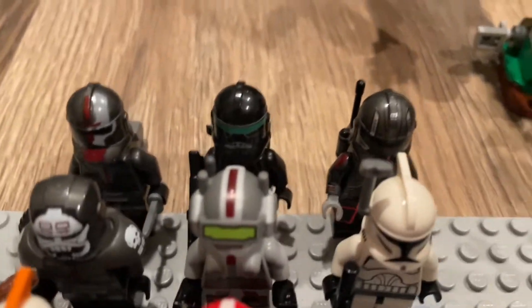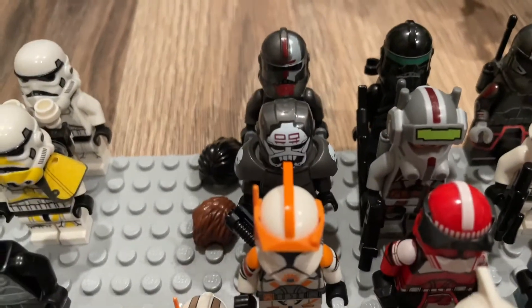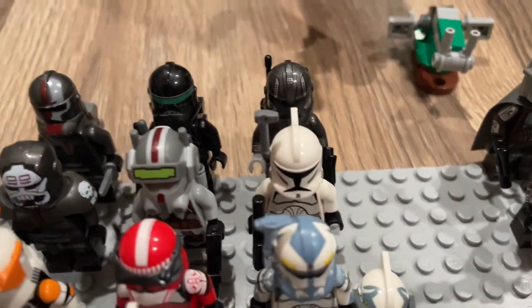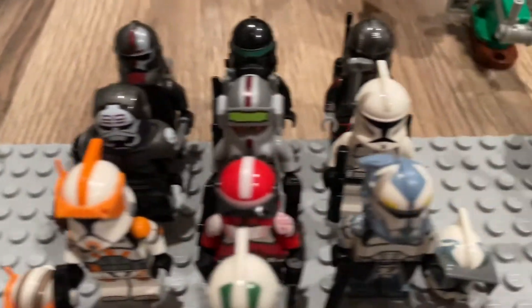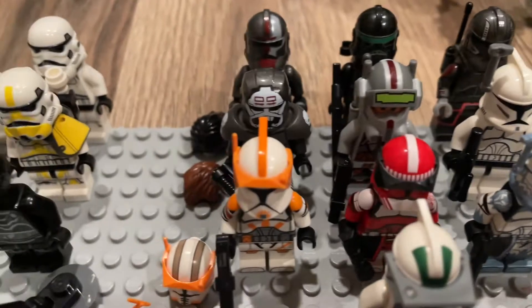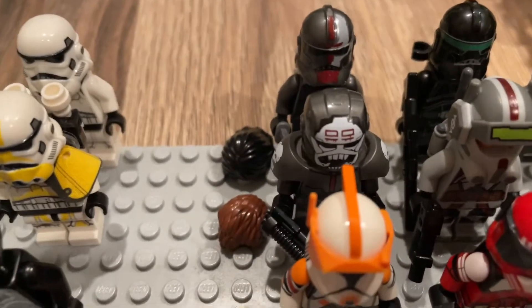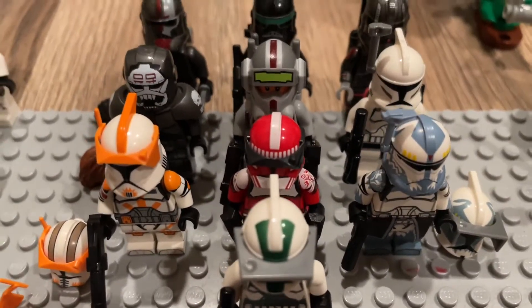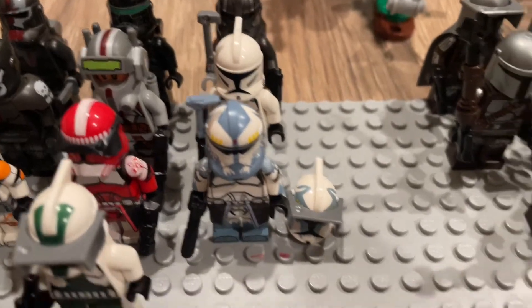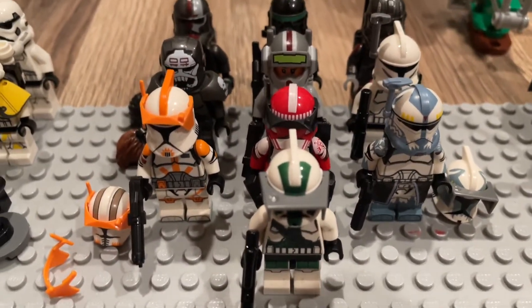Here are the clones I got in 2021 — I count Crosshair as a clone. In the back we have Hunter, Crosshair, Echo, Wrecker, and Tech, then a plain Phase One Clone Wars Clone Trooper, my three custom Clone Army clone troopers, and Commander Cody with his alternate helmet. We also have the two alternate hair pieces for Hunter and Tech, Commander Fox, Commander Wolffe with his alternate helmet, and Commander Gree at the front.